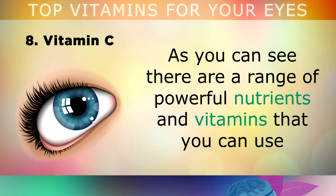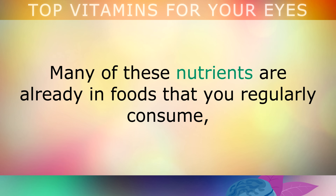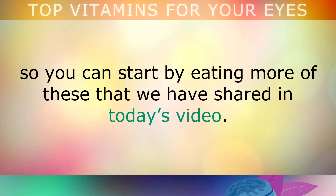As you can see, there are a range of powerful nutrients and vitamins that you can use to heal and protect your eyes against degeneration, dry eyes, vision loss and other diseases. Many of these nutrients are already in foods that you regularly consume, so you can start by eating more of the foods we have shared in today's video.